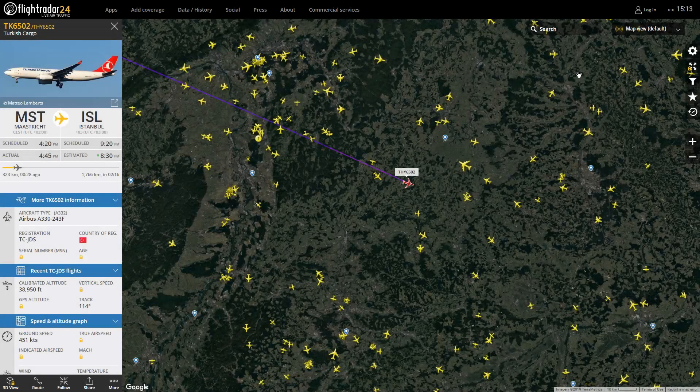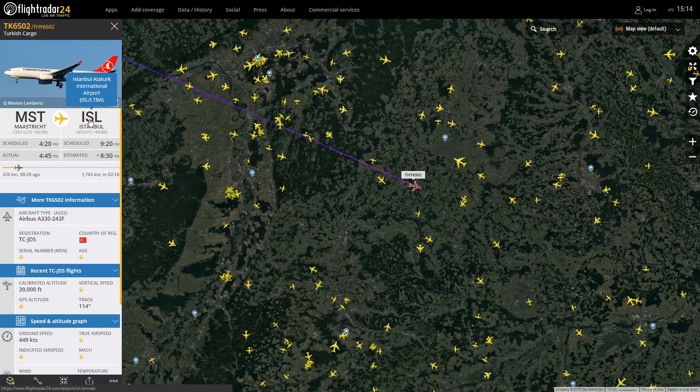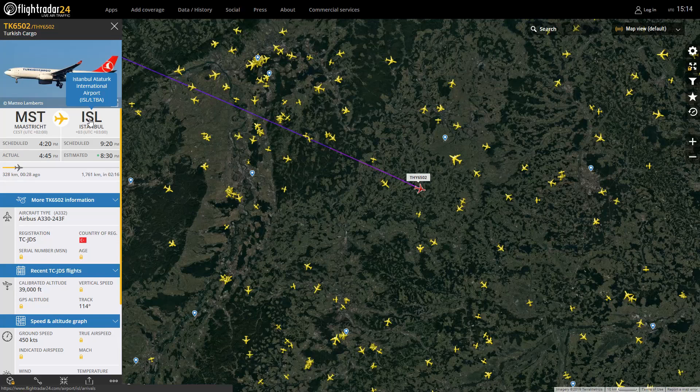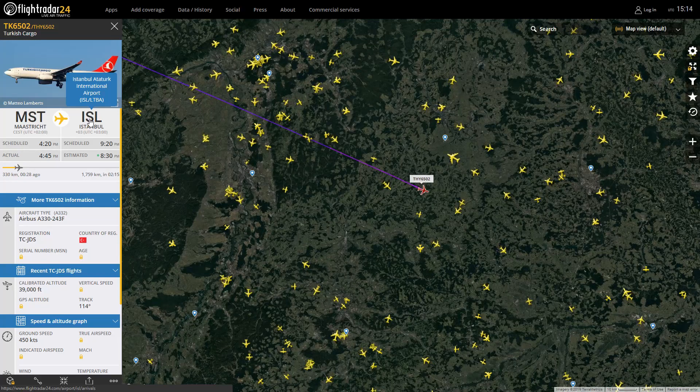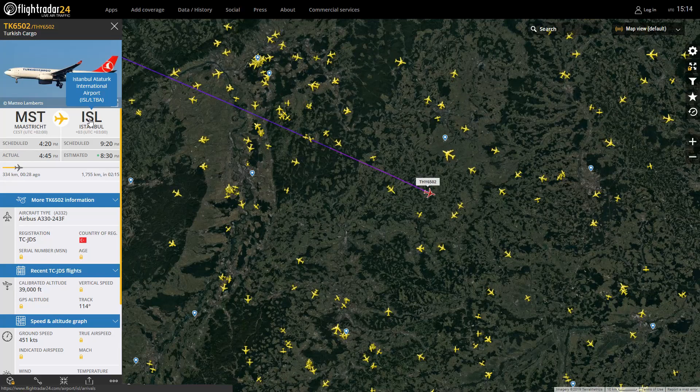So we have an interesting one — this is the Turkish Cargo A330 from Maastricht to Istanbul. It's quite interesting because the date of this recording, the 6th of April, they are swapping the airport. They've moved the majority from Ataturk to the new airport — that is literally what it is called — and they've swapped the ICAO and IATA codes. IST used to be Ataturk but now it's the new airport, and ISL is now Ataturk.